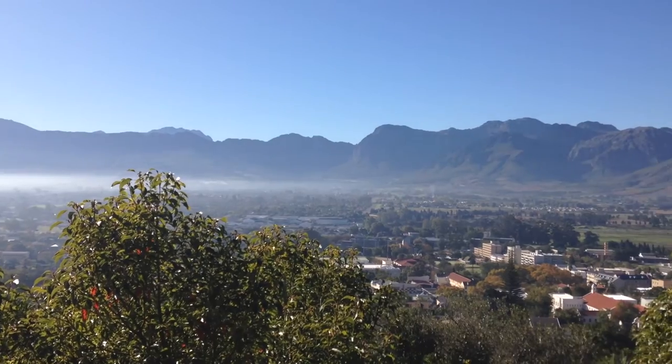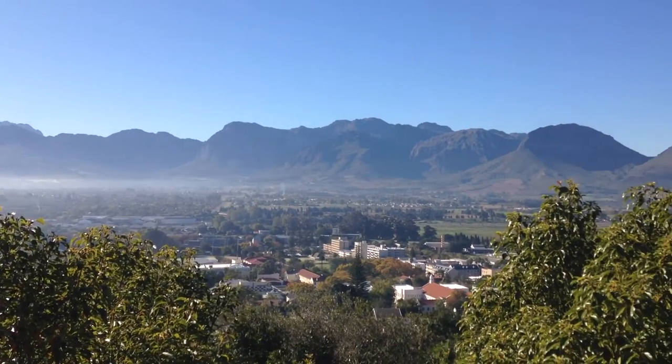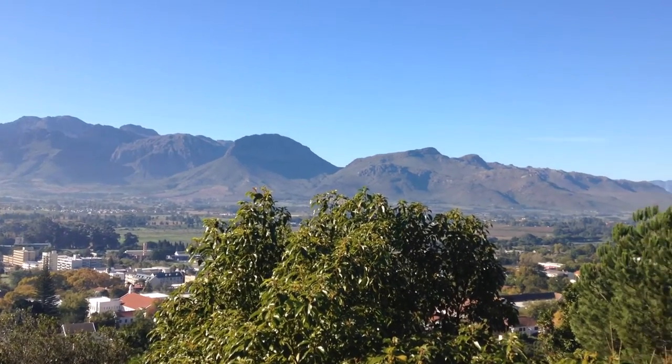Hey everyone, welcome back to the channel. Today I'm not at home — I'm filming at my grandparents' house in Paarl, and Paarl is known for its beautiful wine. Today's video is going to be about how to read a wine label, because I know what it's like: you go into a bottle store or a wine shop and you are presented with hundreds of wines and you just have no idea what to choose.